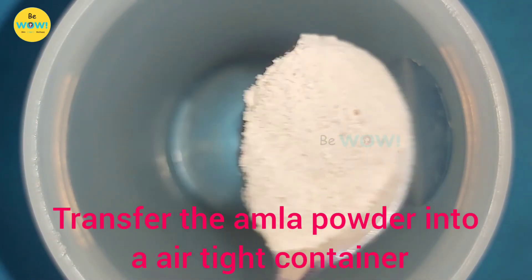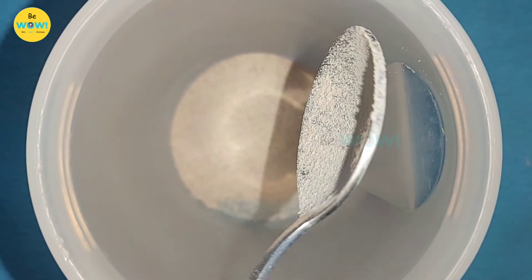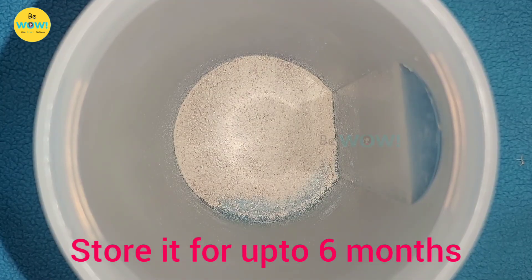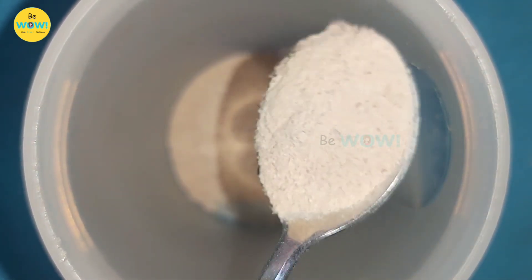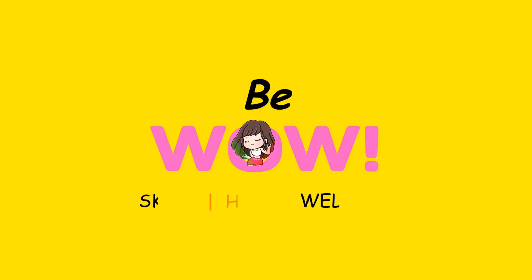Now transfer the amla powder into an airtight container and you can store it for up to 6 months. Try to make this amla powder at home and let me know if you like this video in the comments below. Thanks for watching.